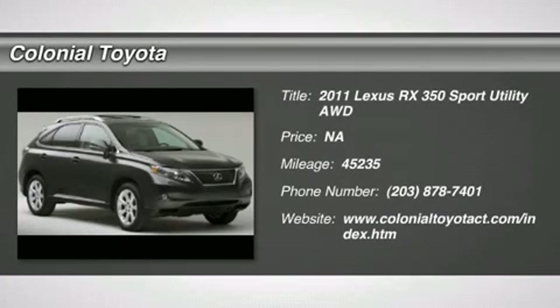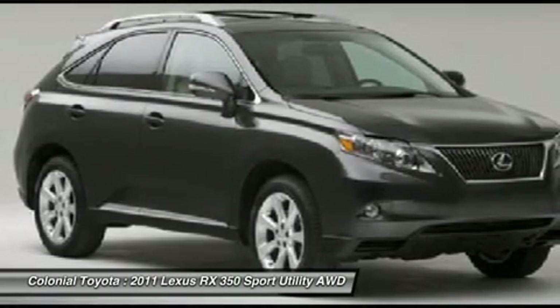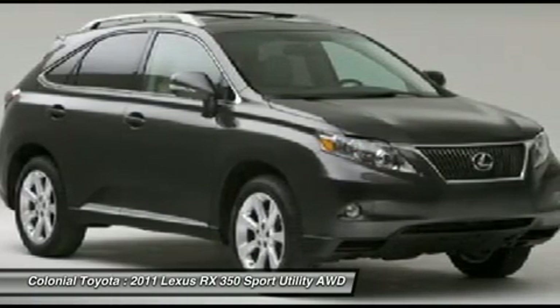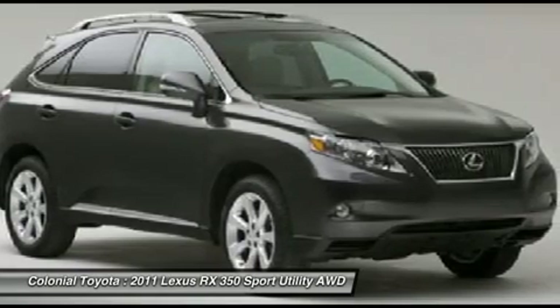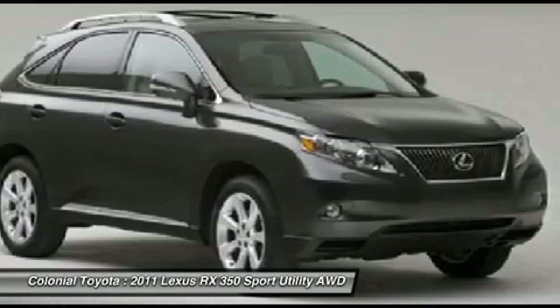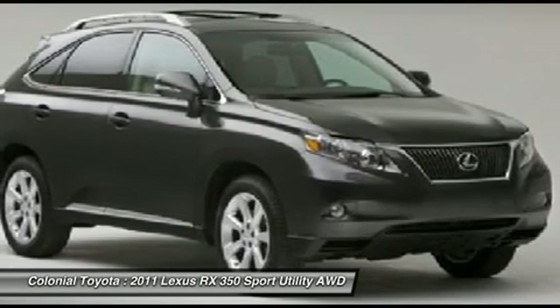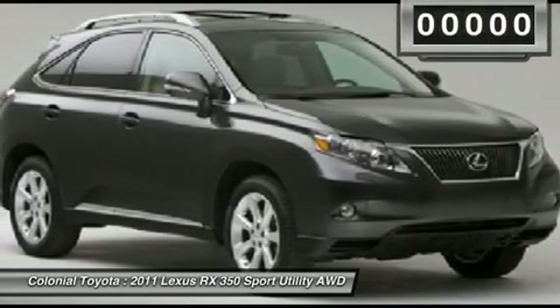The 2011 RX 350 offers a driver-inspired design and intuitive technology that puts you in total control of your interior. Paired with a spacious cargo area and a powerful V6 engine, the RX 350 continues to offer the best combination of powerful performance and interior luxury in its class.